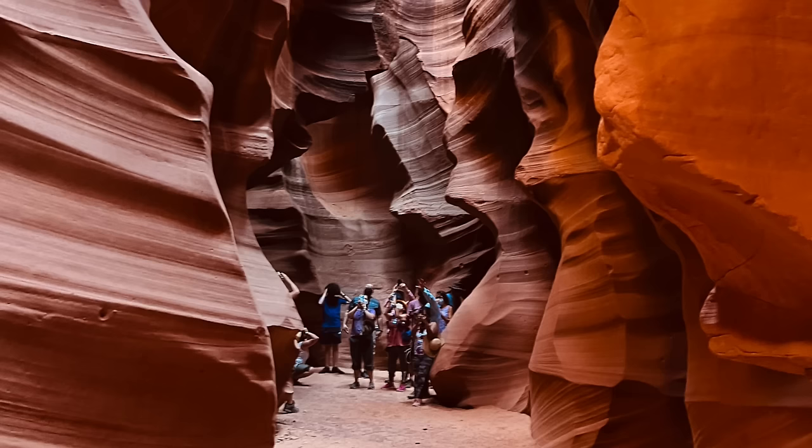This canyon was less claustrophobic than the lower. It had some wider spaces to stand and wait for your picture, and it was noticeably cooler in there. I was quite hot in the lower canyon — sandwiched between people with a mask on in 102-degree heat. The upper one was really cool and comfortable. One thing that wasn't as good was how dark it was — our tour guide had to get the flashlight out quite often to show us things, so it was a little like being in a cave.